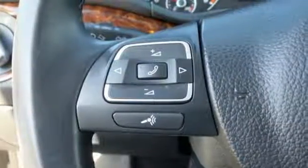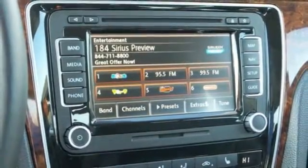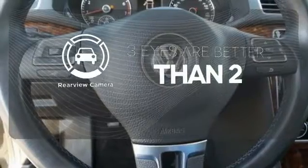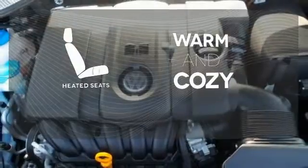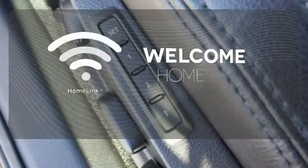It comes equipped with turn signal mirrors, air conditioning and stability and traction control. The backup camera gives you a clear picture of what's behind you. Wrap yourself in the comfort of heated seats. Program garage door openers, gates and lighting systems with Homelink.